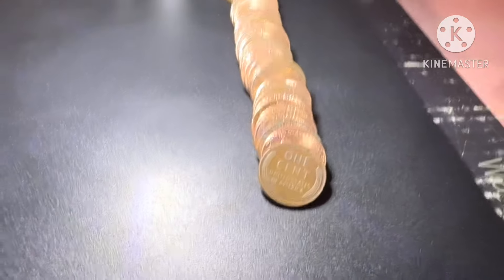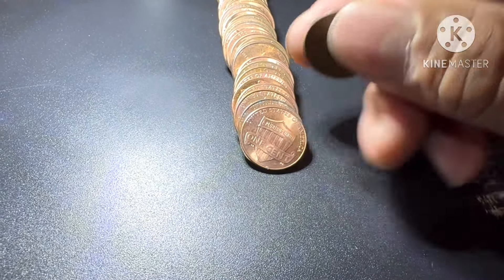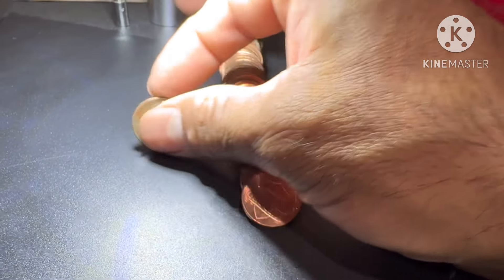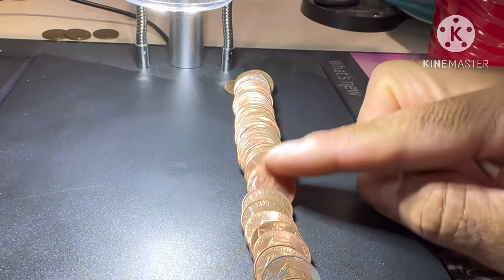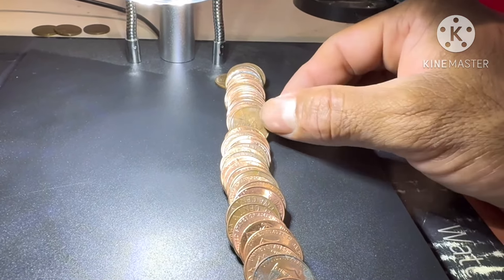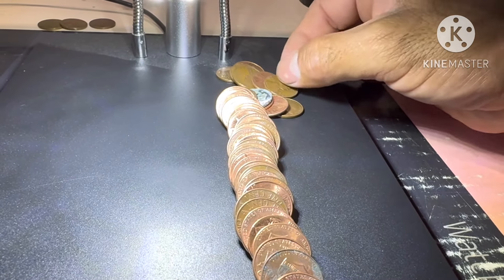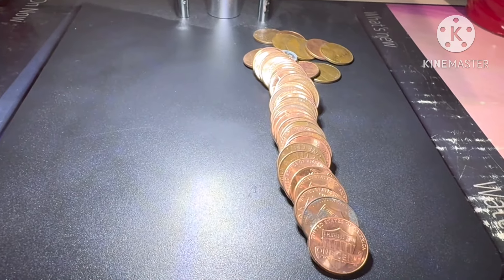All right guys, roll number 10 — wheat penny number three. 1951 Denver. Let's see if we don't have another one here. 1951 Denver — just one. All right guys, bringing you back in on the next one.